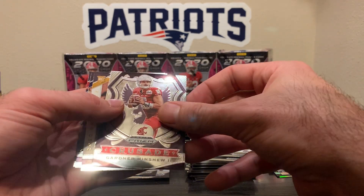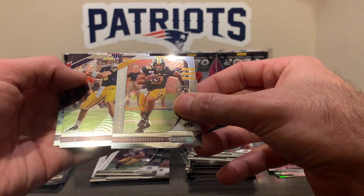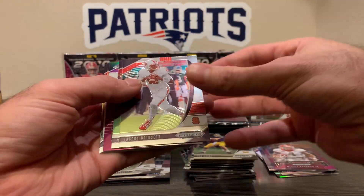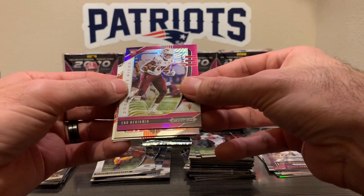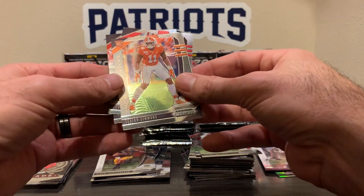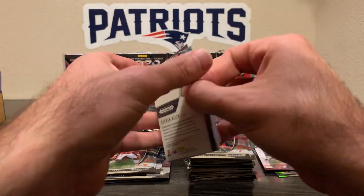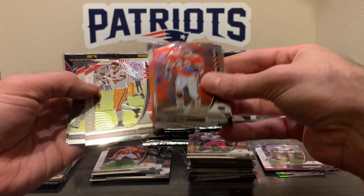Thomas, DJ Moore, Minshew. Crusade — Albert, that guy. Rookie Brady and McCaffrey. Brissette. Ingram and Eno Benjamin. Purple rookie, no number. Isaiah Simmons — he's a stud. Sutton and Gurley base. Smith, Josh Jacobs base — we got an orange here. Michael Pittman, Michael Pittman rookie.